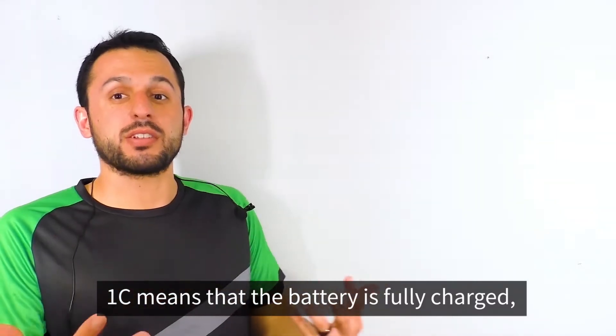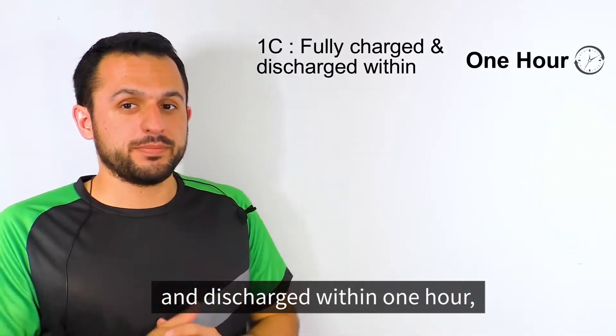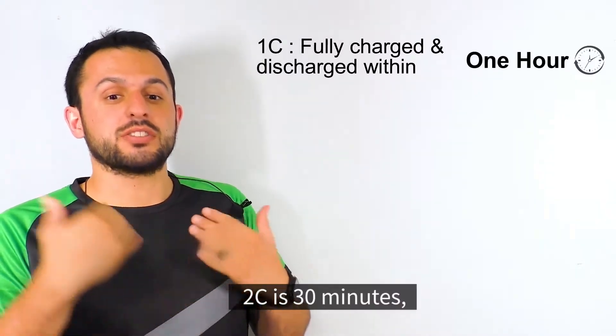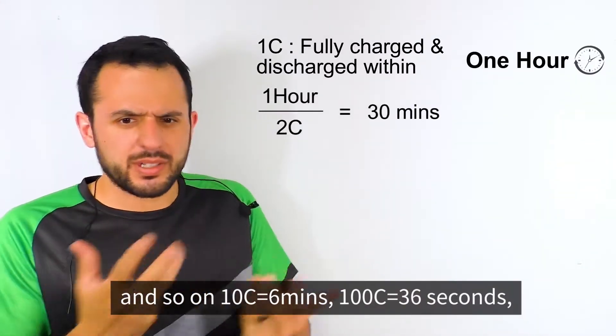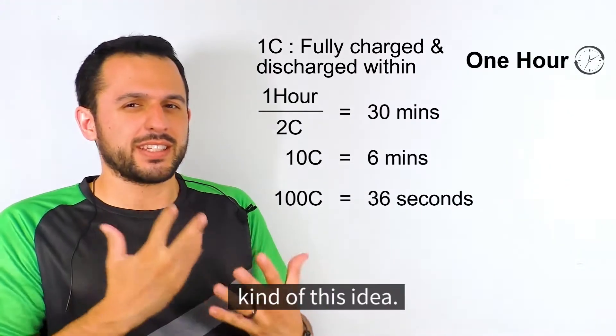1C means that the battery is fully charged and discharged within one hour. 2C is 30 minutes, and so on. For example, 10C is 6 minutes and 100C is 6 seconds. So you kind of get the idea.